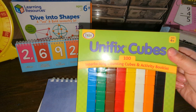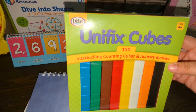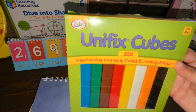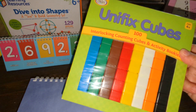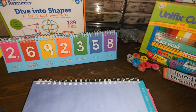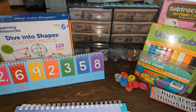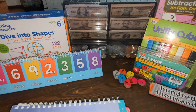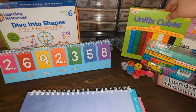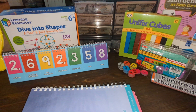Unifix cubes are something we've been using for years, since my daughter was maybe in pre-K. We started with them for addition and subtraction, and now we use them the same way you'd use base ten blocks. We also have realistic money that we use to practice from time to time, and I added real coins because I didn't like the look of the ones included.